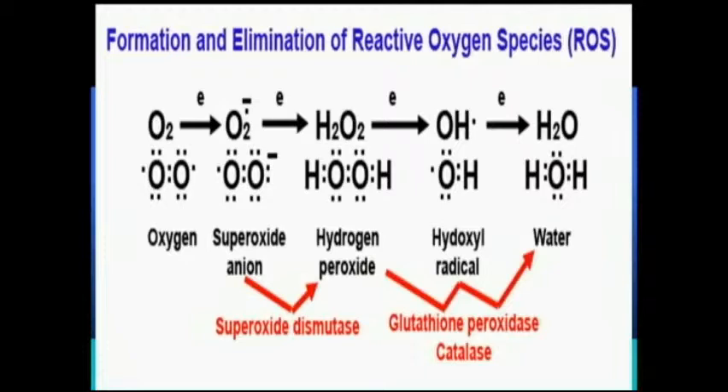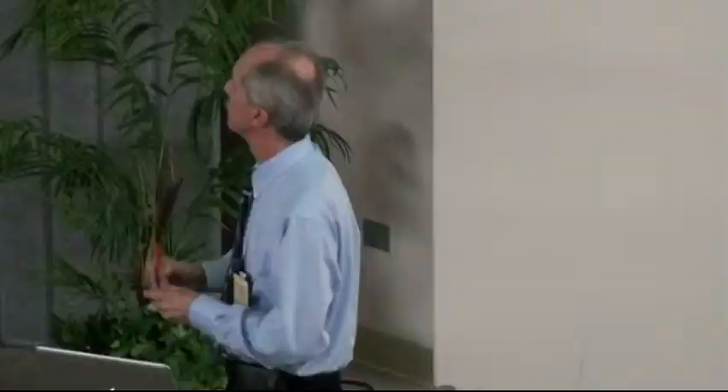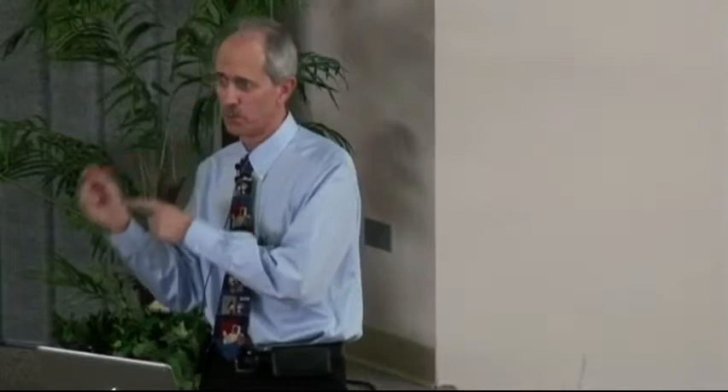Our Creator did not leave that unchecked. Here's a regular oxygen molecule — two oxygen atoms with their electrons. Superoxide has an extra electron, making it very unstable and capable of causing damage to other chemicals in the cell. We have in our cells enzymes called superoxide dismutase.